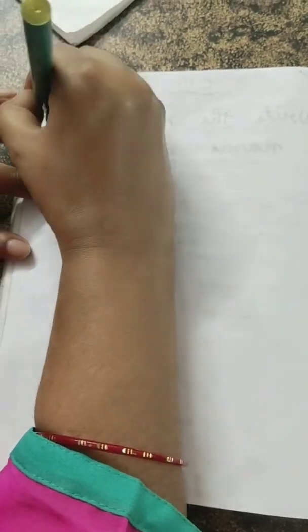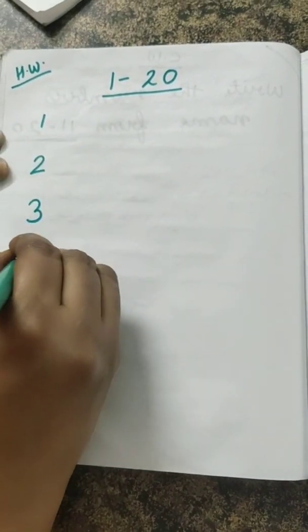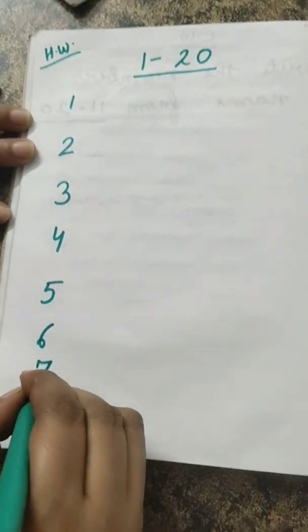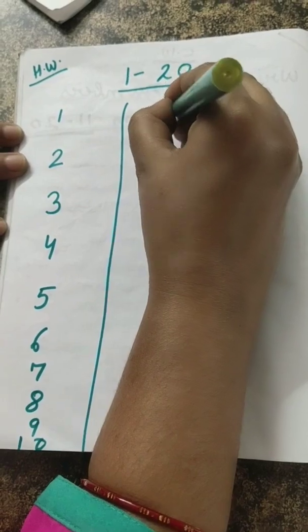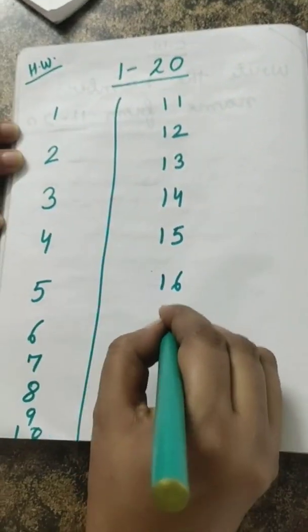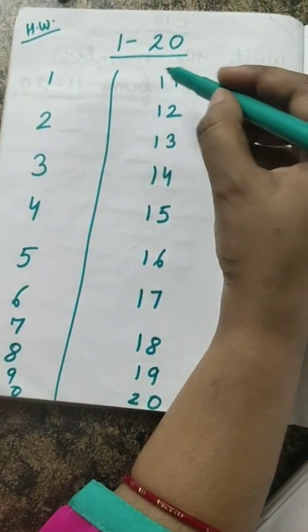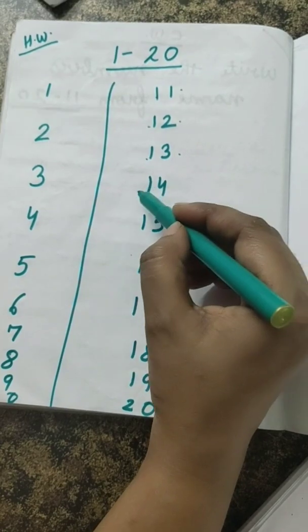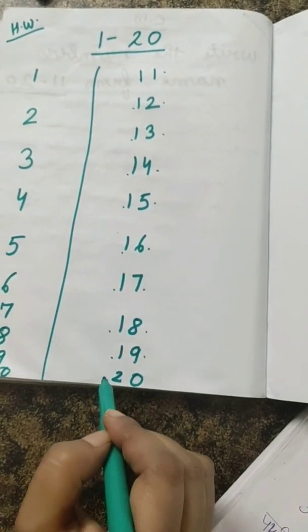Homework is also there, children. First we will write forward counting — that is numbers one to twenty. You will write one, two, three, four, five, six, seven, eight, nine, ten. And in the next line eleven, twelve, thirteen, fourteen, fifteen, sixteen, seventeen, eighteen, nineteen, twenty. How you will read this? One-one eleven, one-two twelve, one-three thirteen, one-four fourteen, one-five fifteen, one-six sixteen, one-seven seventeen, one-eight eighteen, one-nine nineteen, two-zero twenty.